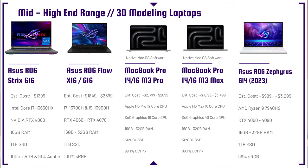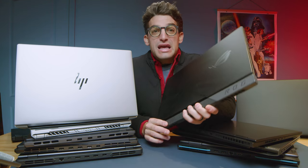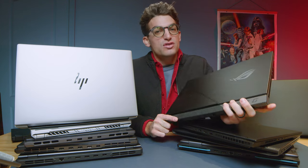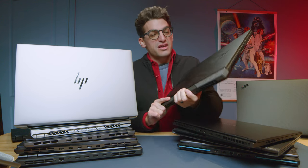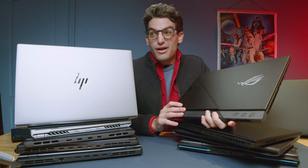The Asus Strix Scar G16 is a beast of a laptop, coming with an RTX 4060 and the i7-13650HX. If you want the big boy, the G17 comes with an RTX 4090 and a Ryzen 9 7945HX processor with 64 gigs of RAM — a true 3D modeling beast — but it will be upwards of $3,500. So if you're looking for a more budget-friendly option, the Strix Scar G16 is a great choice.